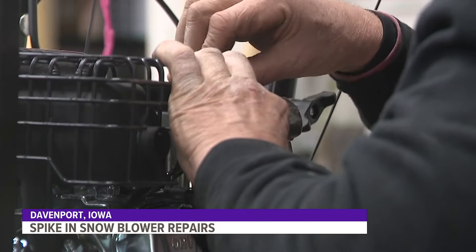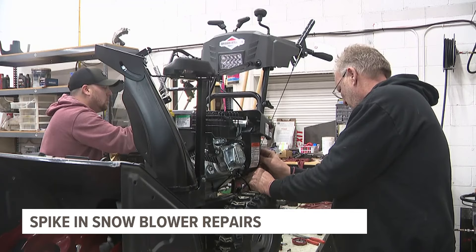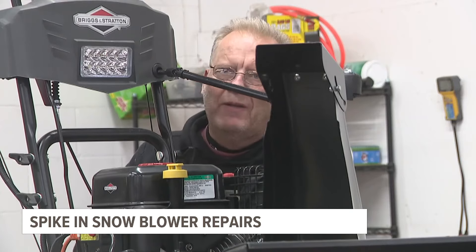AE Outdoor Power is seeing a large spike in the number of snow blower repairs this season. One of the main tips they want their customers to know: make sure to run your blower with unleaded gas that has little octane and as little ethanol as possible.